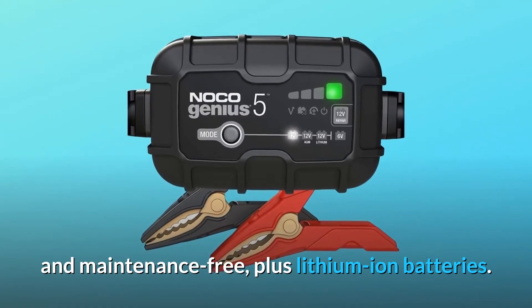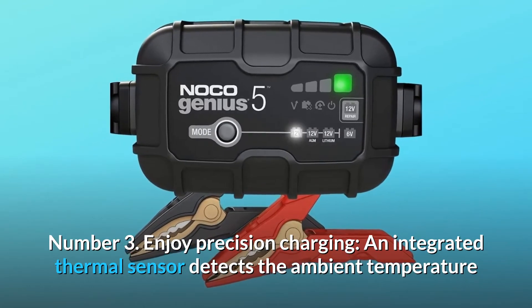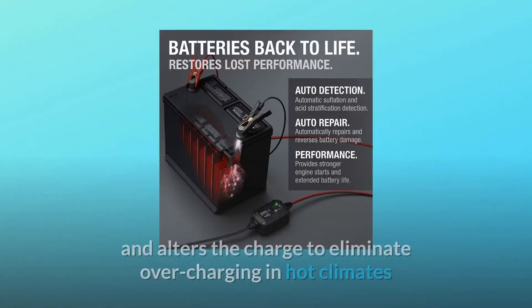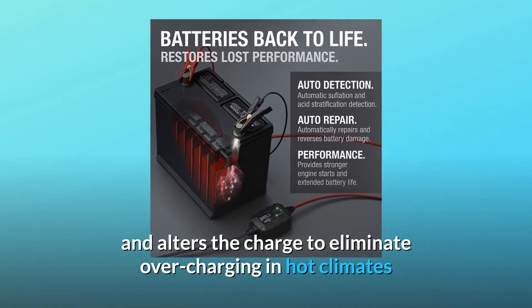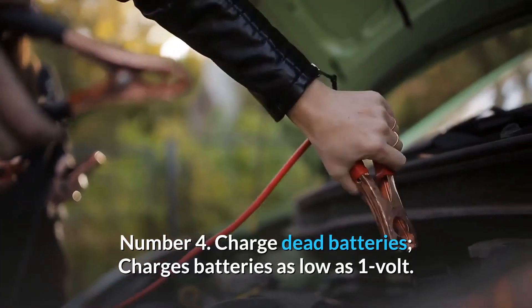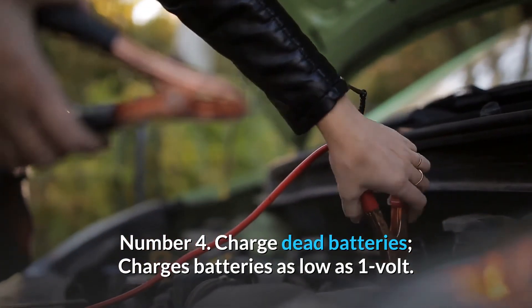Plus lithium-ion batteries. Number three: enjoy precision charging — an integrated thermal sensor detects the ambient temperature and alters the charge to eliminate overcharging in hot climates and undercharging in cold climates.